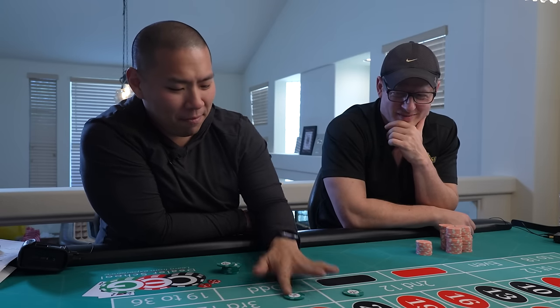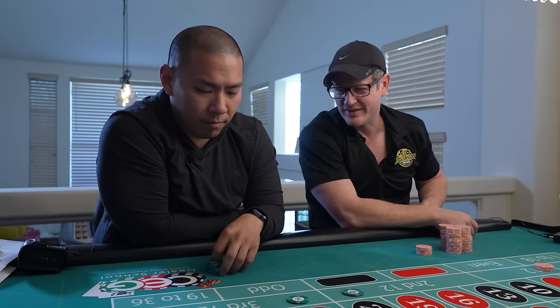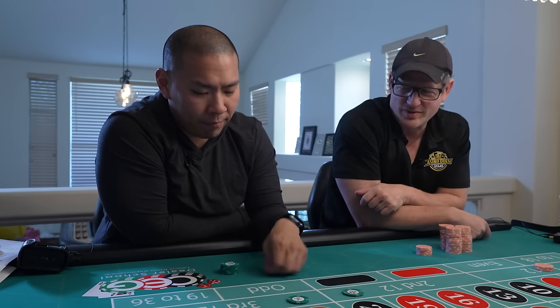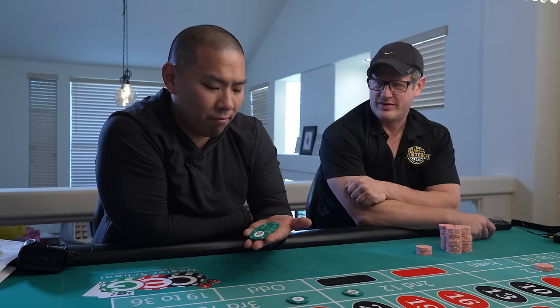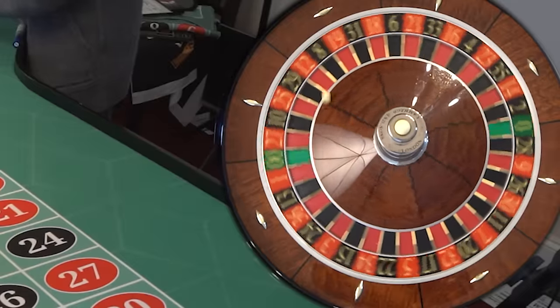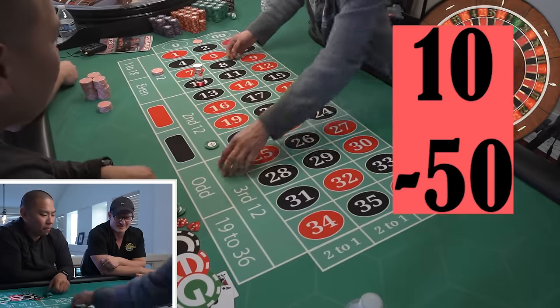What are you down to? That's like two Bacchanal buffets. I've heard the Bacchanal buffet has actually gotten better. I've heard the opposite — someone went the other day, it's gotten worse.